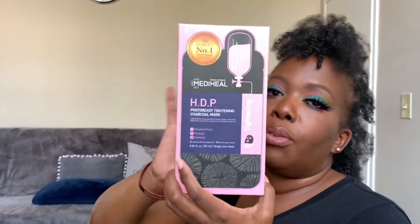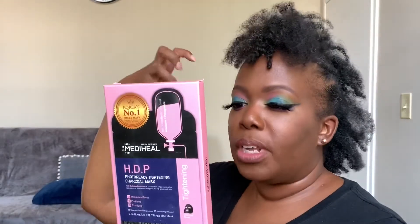First up is the Photo Ready Tightening Charcoal Mask from Mediheal. I love Mediheal — these minimize pores, clarify and purify the skin with naturally derived ingredients, and tighten up the skin. Use it right before you put your makeup on for a really nice photo-ready look. Can't wait to try it.